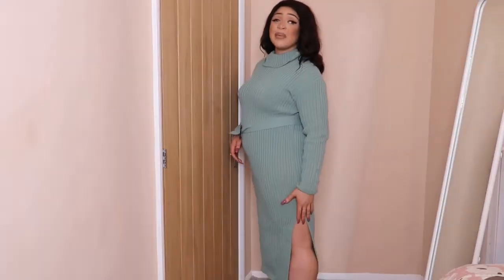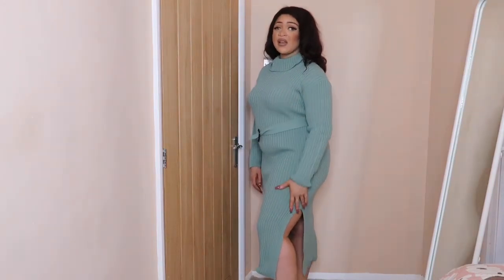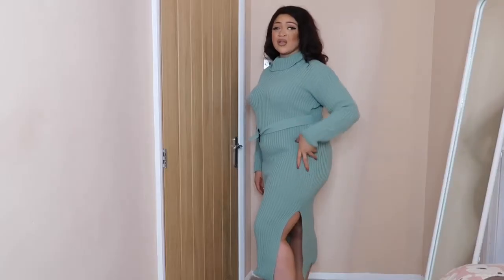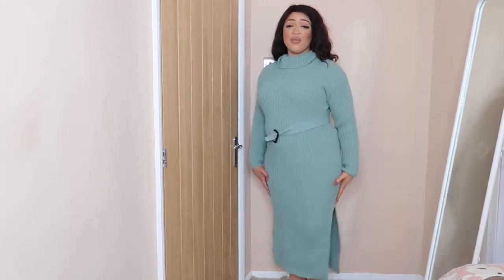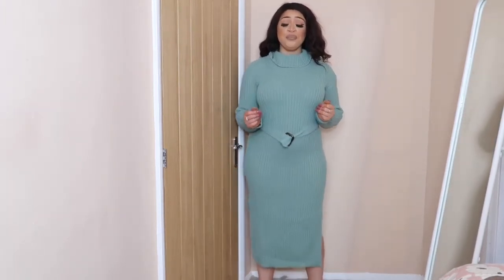I don't know if you guys can see, but we do have a split down the side here. What I do like about this split is that it comes down quite low, so it's not exposing too much of your leg. It's definitely lovely for this time of year because you want to be quite warm. And you have the same split on the other side.